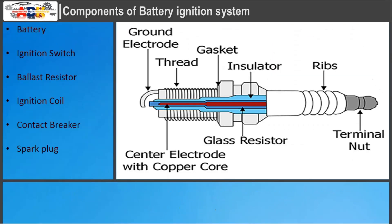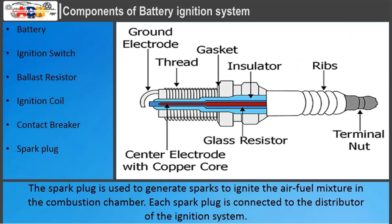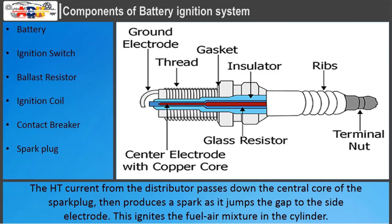Spark Plug: The spark plug is used to generate sparks to ignite the air-fuel mixture in the combustion chamber. Each spark plug is connected to the distributor of the ignition system. The HT current from the distributor passes down the central core of the spark plug, then produces a spark as it jumps the gap to the side electrode, igniting the fuel-air mixture in the cylinder.